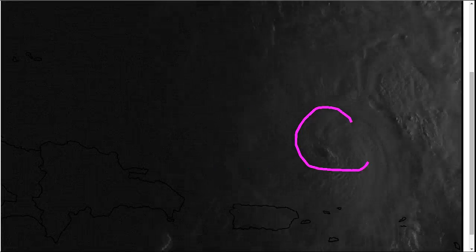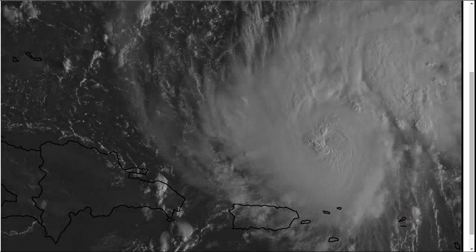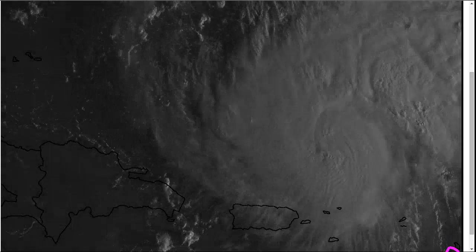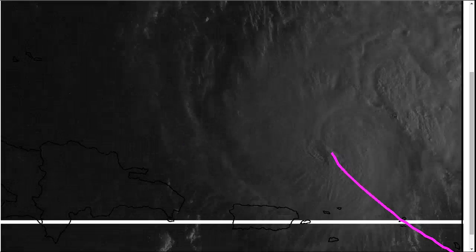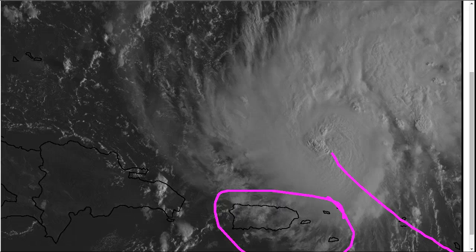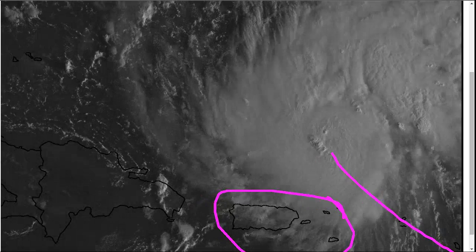Here's Hurricane Gonzalo as the sun rises this morning. It absolutely blasted St. Martin yesterday and last night, and Antigua yesterday morning, which is south of Barbuda. It has come up now and is moving away from the islands. You can see it well east of the Virgin Islands and Puerto Rico, which dodged a bullet with this storm, which has been very impressive in how easily it has generated strong winds.